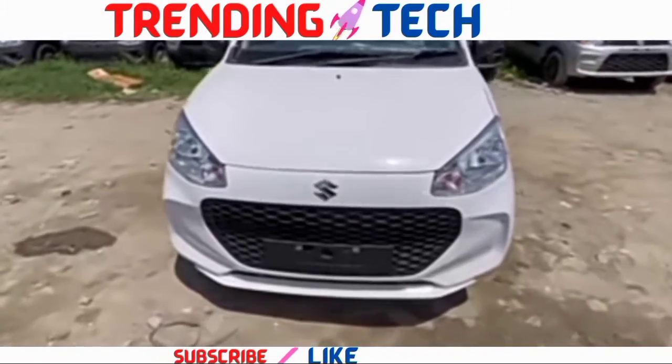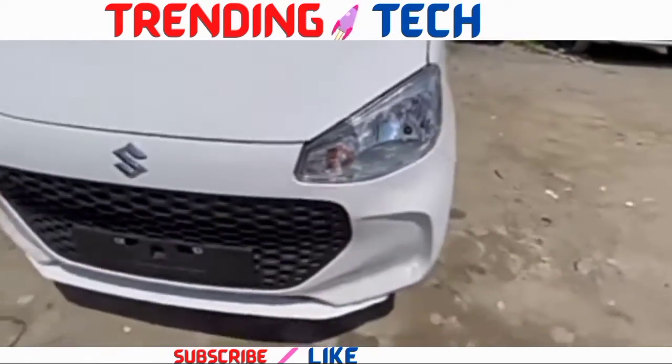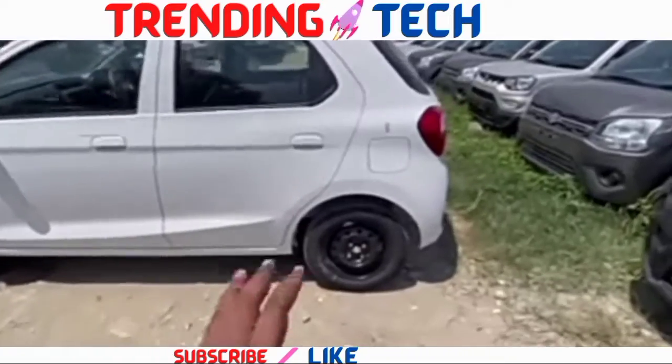First of all, let's talk about the front. The headlamp assembly, where you can find the halogen pilot lamp and turn indicator. The price is expected at 4.99 lakh ex-showroom price per India.